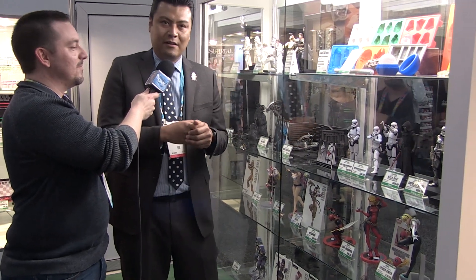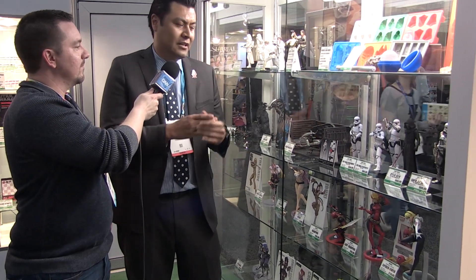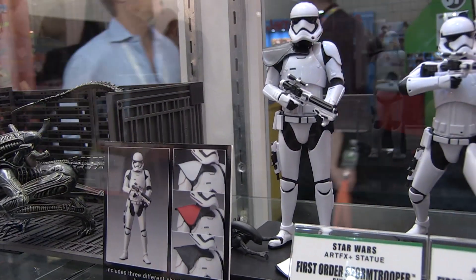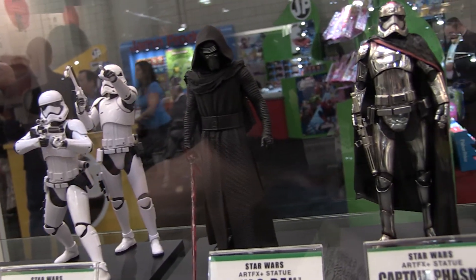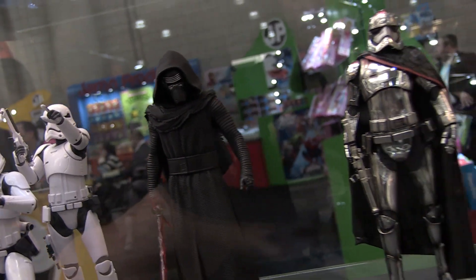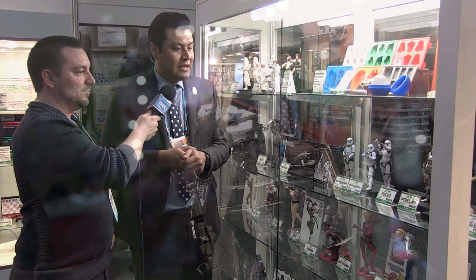Now for Star Wars, we started our Force Awakens line with the First Order Stormtroopers and have been building from Captain Phasma to Kylo Ren. The First Order Stormtrooper two-pack is available now. Captain Phasma will ship in March/April — that's the final production piece you see here. The chromed armor with weathering turned out gorgeous; it looks like she's been through a few battles.